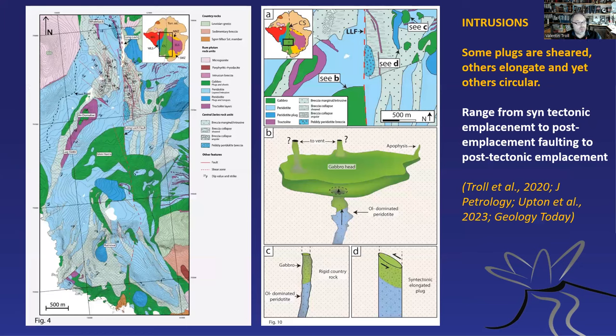The last point in terms of rock types is the plugs. There's quite a series of them, many described by Marian Holness. Here's the Glen Harris plug — a gabbro that's cut off by the Long Loch Fault. Many of these plugs are either round or sheared out, meaning some came during the tectonic movement and others came after. The plugs were obviously emplaced during and after the lifetime of the igneous centre and the synchronous fault movement, and some have likely fed eruptions on the surface. There is syntectonic and post-tectonic emplacement of plugs, which is very important for the timeline.